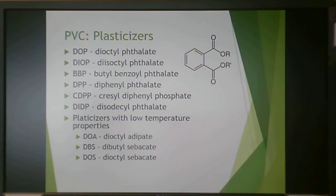One of the biggest advantages of PVC is its ability to be plasticized. These are the phthalate plasticizers. There are also plasticizers that provide low-temperature properties, based on vegetable oils — di-octyl adipate, di-butyl sebacate, and di-octyl sebacate. There are also non-phthalate plasticizers.